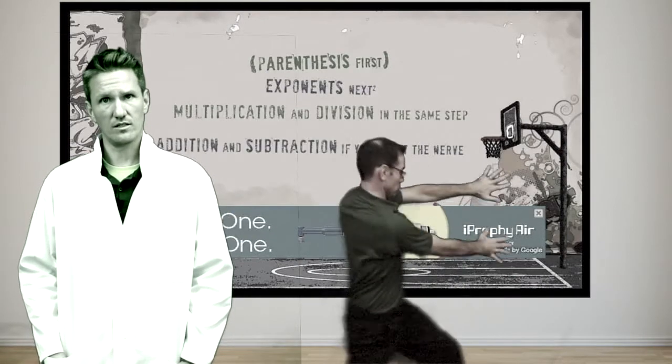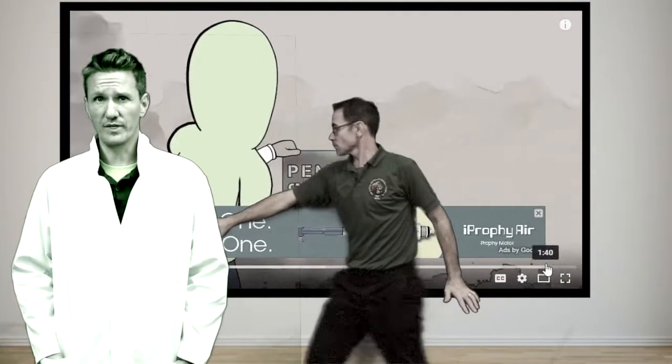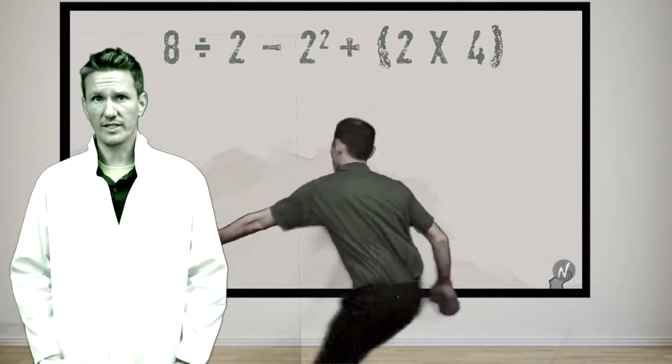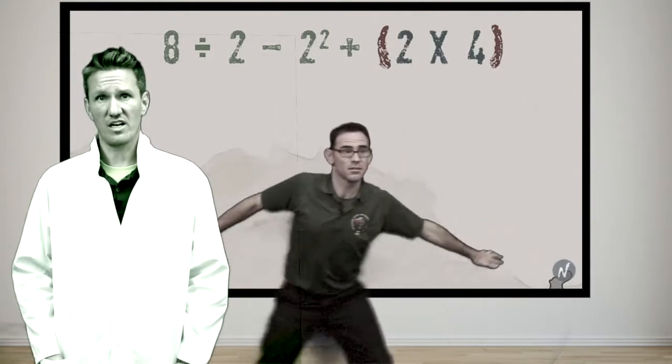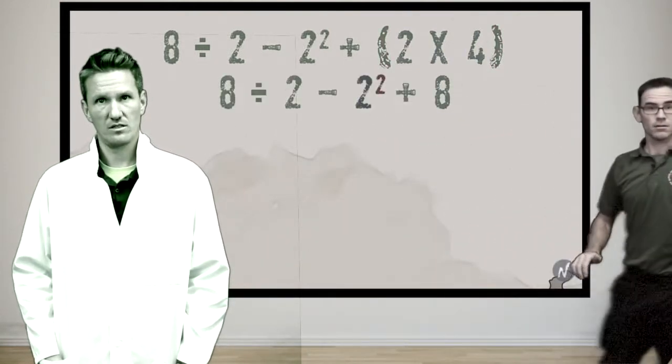This teacher doesn't know yet, but he's taking a huge risk. He started a YouTube video, but he has no control over the ads that pop up or show at the end. He's playing with fire and possibly his teaching certificate.